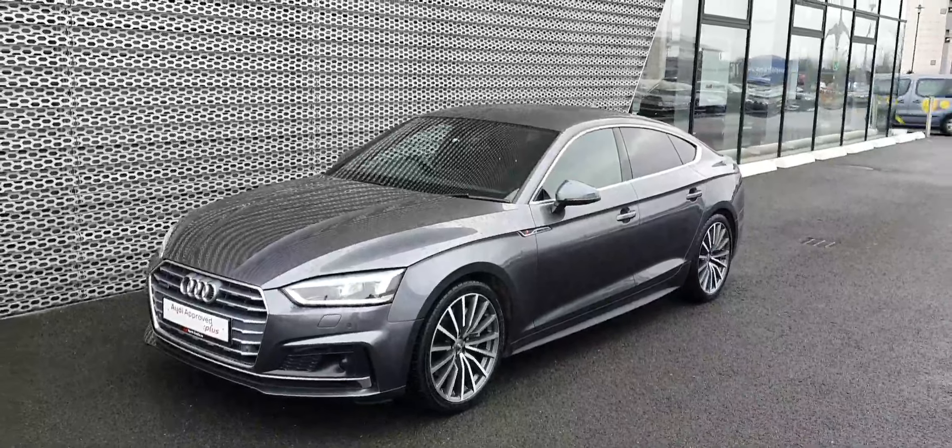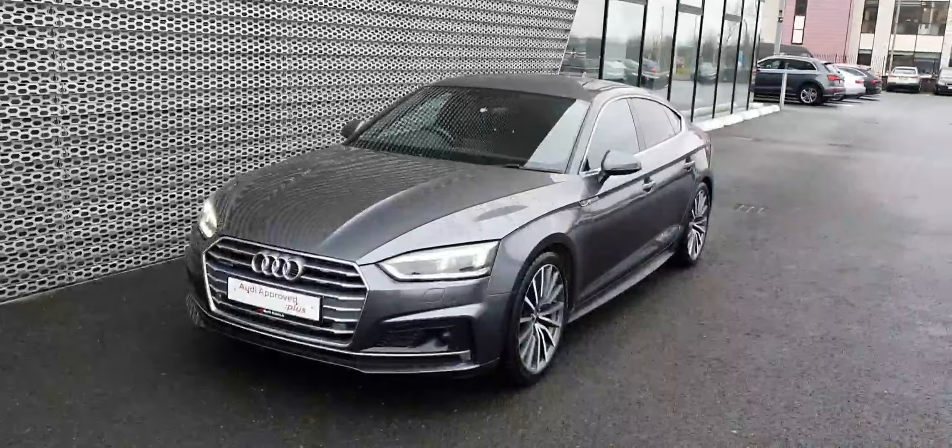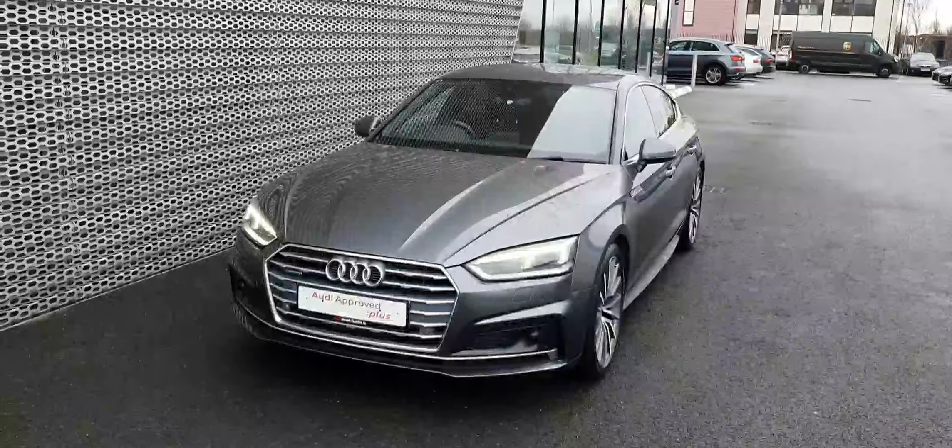Hello and welcome to Audi North Dublin approved used online. Today we'll take a closer look at the stunning 2018 Audi A5 Sportback S line.